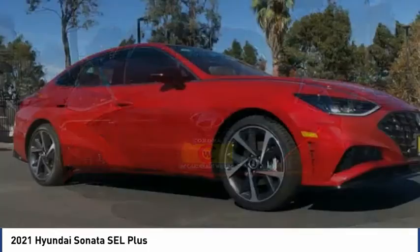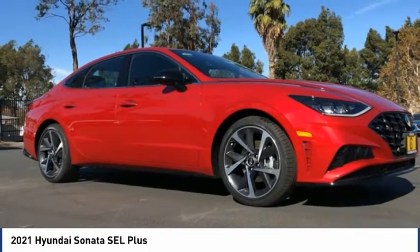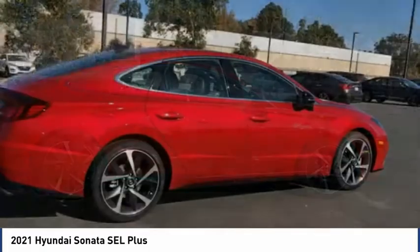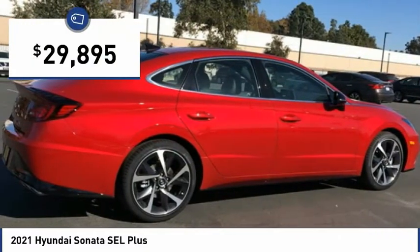Don't forget the exterior corrosion protection — a 14-step roto-dip system that provides unmatched protection for your Sonata, and it is priced below $30,000.